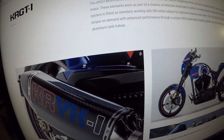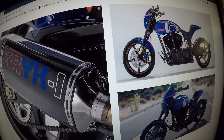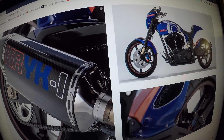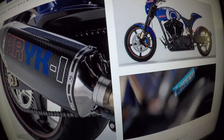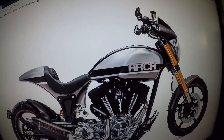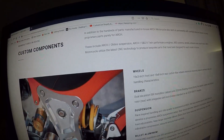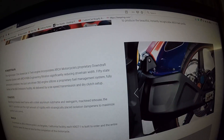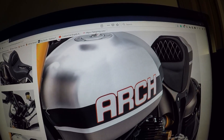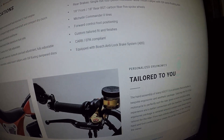There's a blue, silver, and red version. Here's the KRGT-1 specification — black, red, and aluminum. Arch motorcycles can tailor the bike to your specifications.